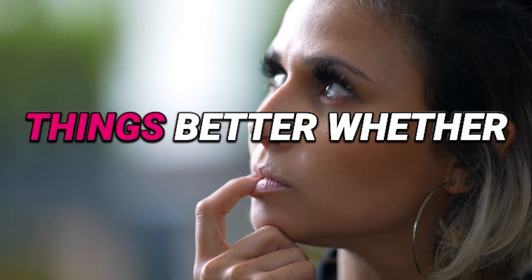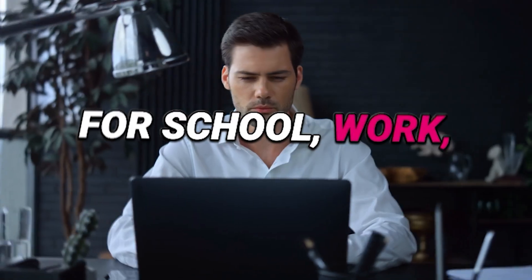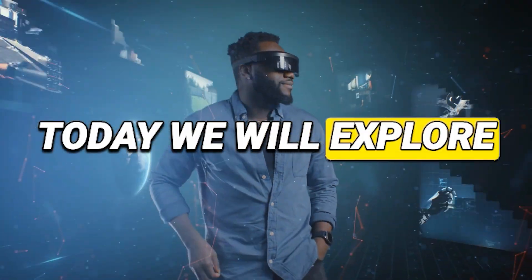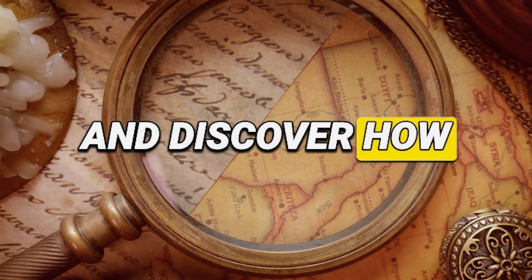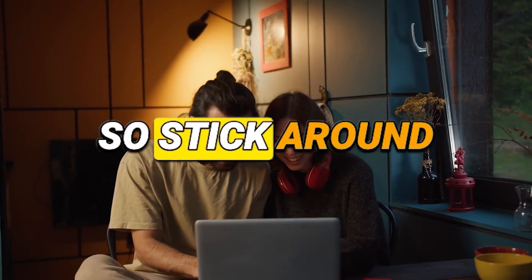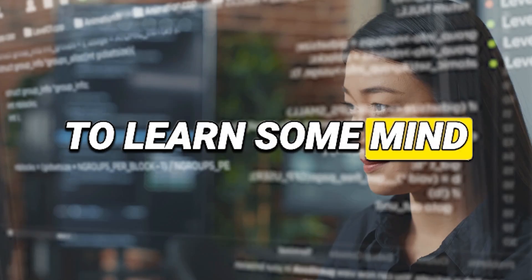Have you ever wondered how you can remember things better, whether for school, work, or everyday life? Today, we will explore the science of memory and discover how note-taking can be your secret weapon for boosting your memory power. Stick around because you're about to learn some mind-blowing insights.